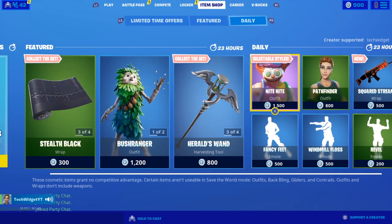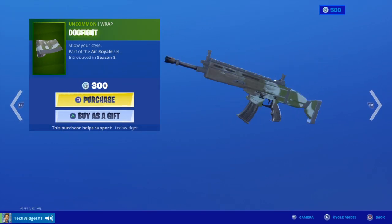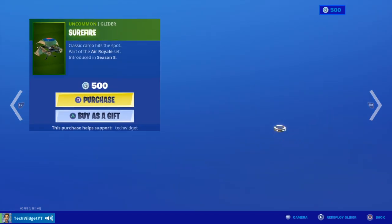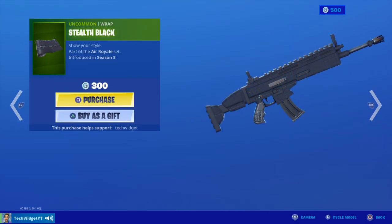Hello guys, welcome back to another item shop video. Today is March 8th. Let's see what we have today: we have the Rap Dogfight with Supersonic and Gauge, and we have Serifier with Stealth Black.